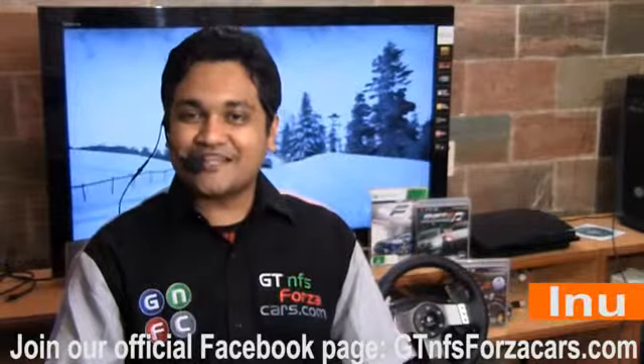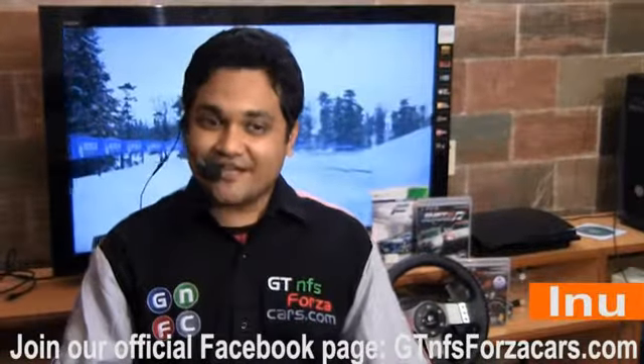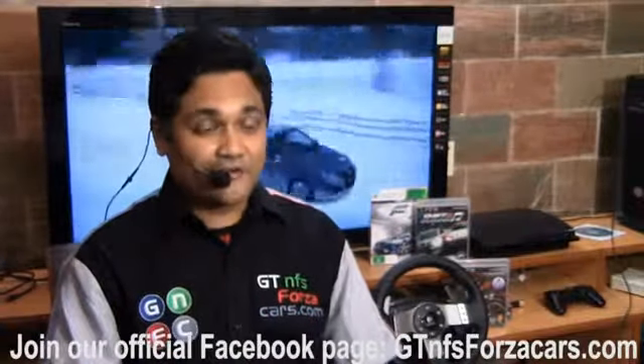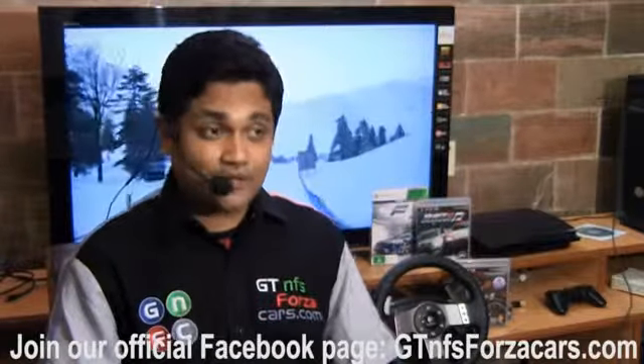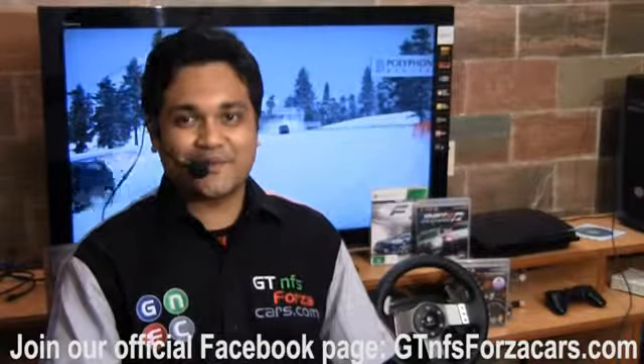Hi friends, I'm Inu from gtnfsforzacars.com and what you're about to watch here today is part of a series of educational videos of sim cars from few of the most famous and realistic simulation racing games in the world running around some of the most famous racing circuits around the world.